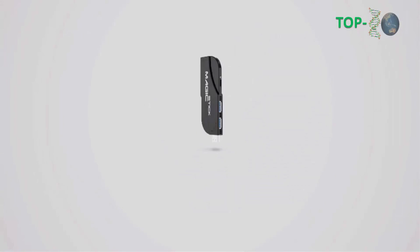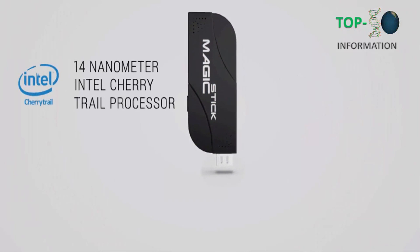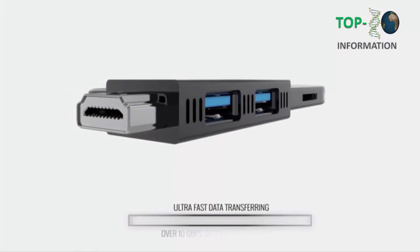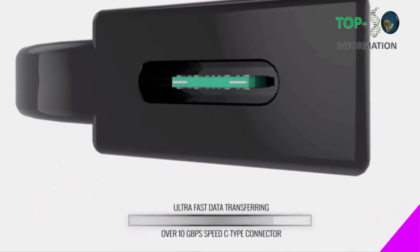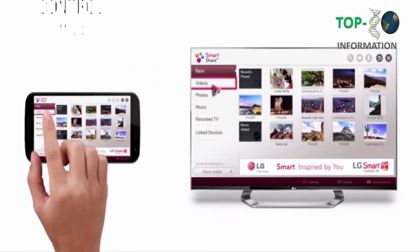Number one. Sometimes the most powerful things come in the smallest packages. Magic Stick — the most powerful PC stick ever made — is the first to run the all-new 14 nanometer Intel Cherry Trail processor and an ultra-fast USB 3.1 with over 10 gigabytes per second speed, transforming your TV screen into a powerful computer that can do virtually anything.